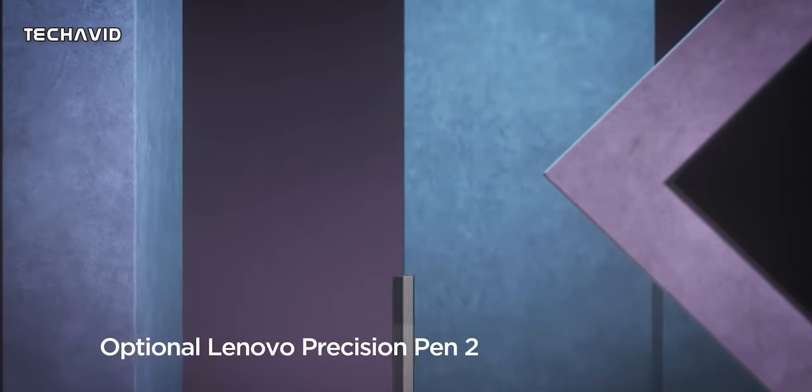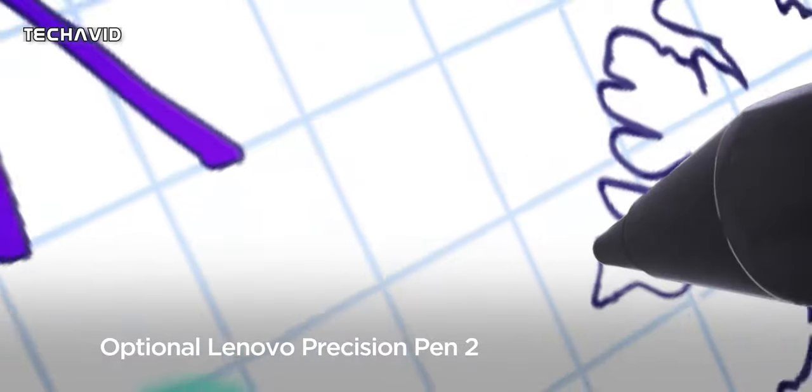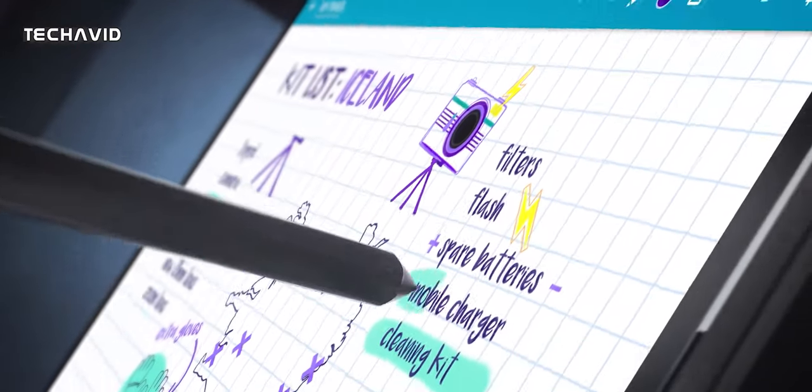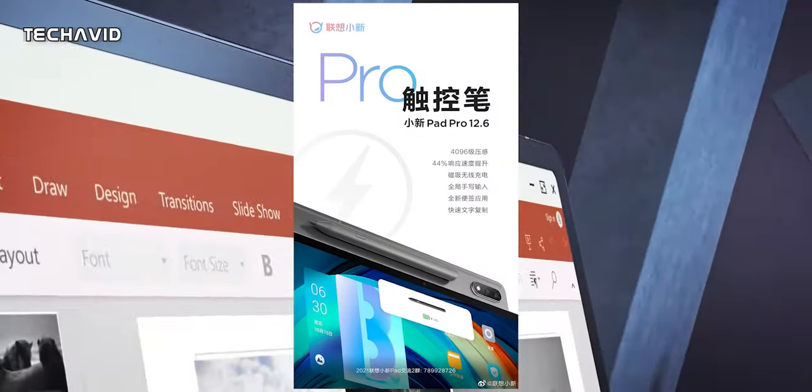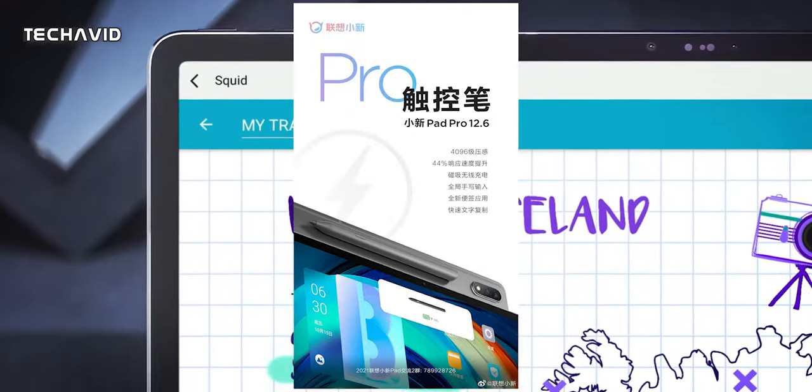As per previous teasers, Lenovo will also be debuting a new stylus for this tablet. The second-gen stylus will have 4096 levels of pressure sensitivity, 44% better response speed, and it will charge magnetically.